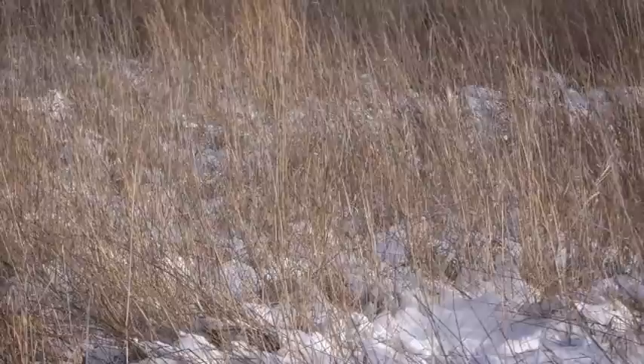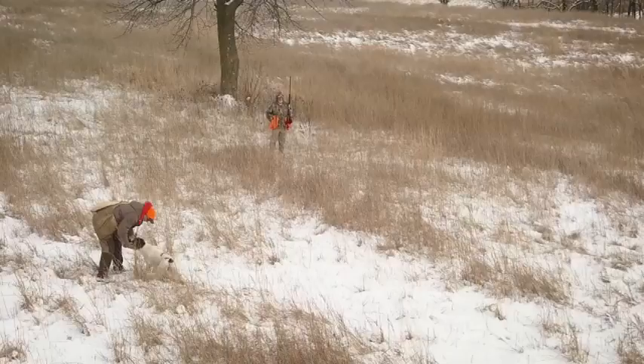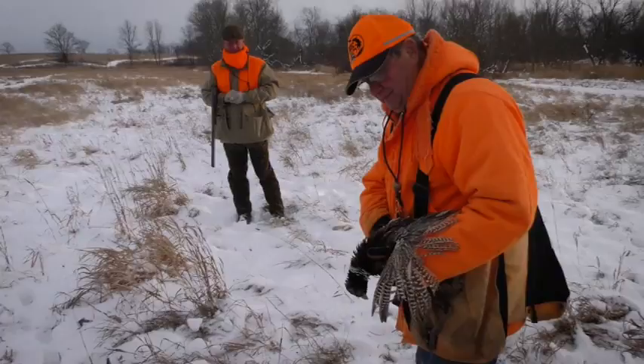We'll see lots of examples today of dogs working in brace, where two dogs will actually work in tandem and honour each other's work. And that's in fact the same way that I would hunt my dogs when I take them to Montana, out to a preserve, or hunt any kind of wild upland bird. The group had a good mix of Springer Spaniels and Cocker Spaniels that are some of the best field dogs in North America.